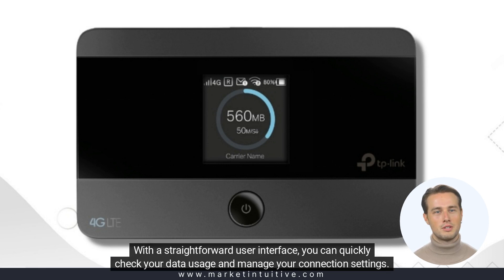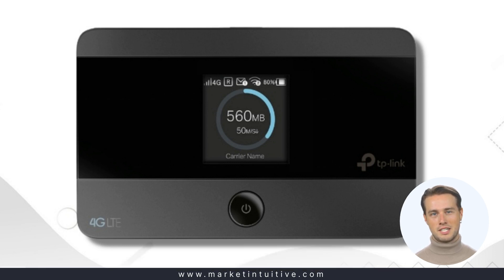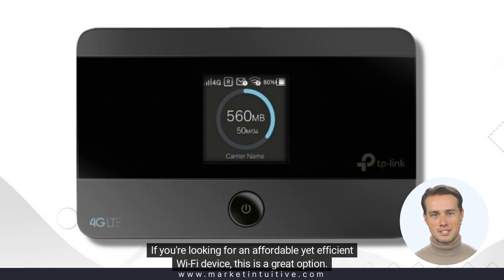With a straightforward user interface, you can quickly check your data usage and manage your connection settings. If you're looking for an affordable yet efficient Wi-Fi device, this is a great option.